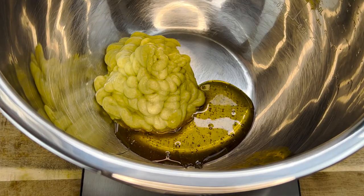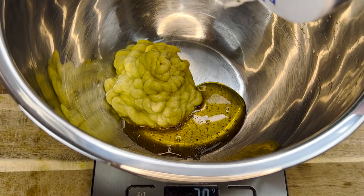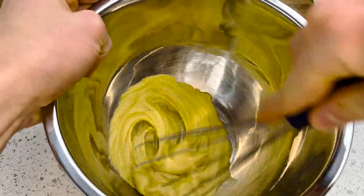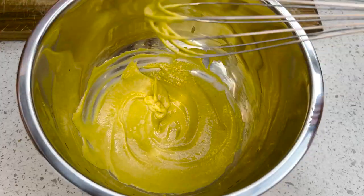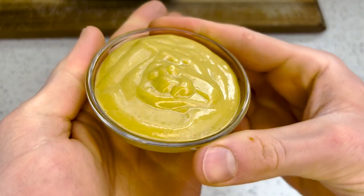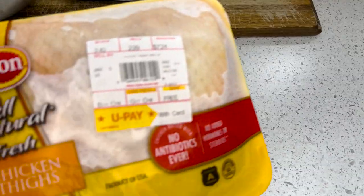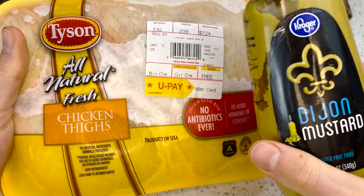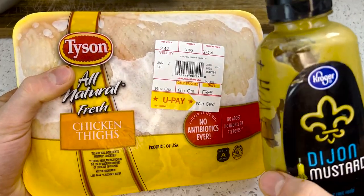I know, I know — I can't help but salt everything, I read your comments. But you do you, I'ma do me. Whisk that together nice and smooth. This stuff is bomb with chicken and fries. I employ my sloppy used-bottle storage method to keep this on hand at all times — I never know when I'm going to want some honey mustard marinated chicken thighs. Trust me, it slaps.